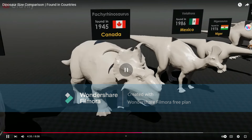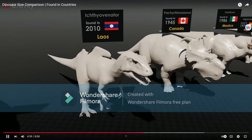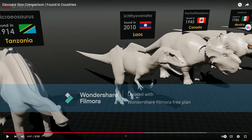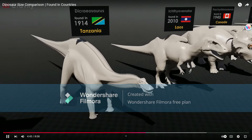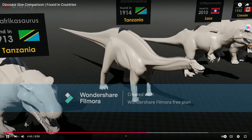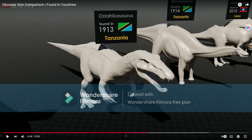Pachyrhinosaurus, alright — has that boss, which is fine. Ichthyovenator — its head looks a little bit off. Decroeosaurus. Ostafrikasaurus — very underrated dinosaur.